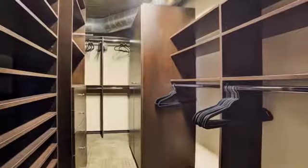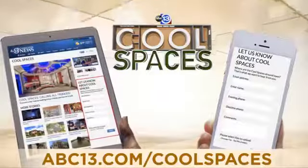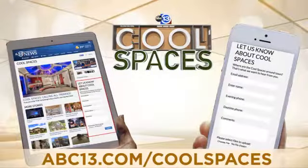You can check out more of this incredible place in our photo gallery. And remember, if you have a cool space of your own to show off, fill out the form. We may feature it right here on ABC13.com.